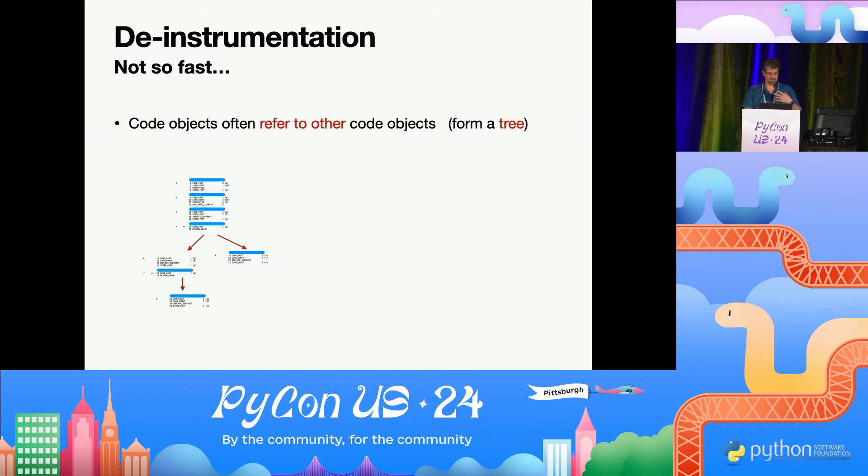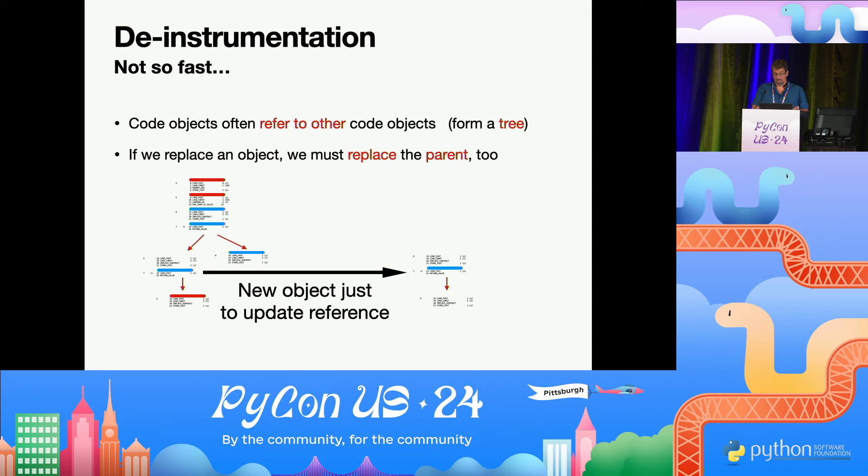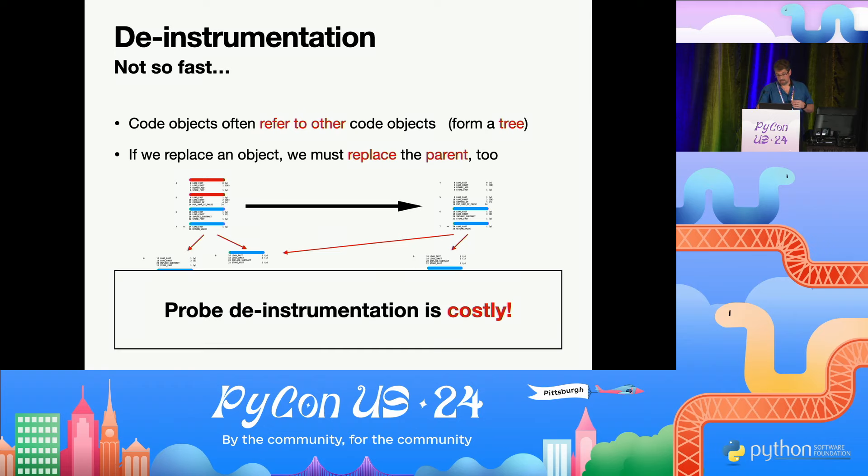Code objects also aren't just one thing. If you have a generator, a list expression, or any of those things, they might end up as a tree of little code objects. So if you want to replace one, you have to replace the parent as well. If the red ones are ready to be replaced, you can remove the small one, but then you have to create another one for the parent before you can actually do the last one. Finding where the references are is pretty costly, and this whole mechanism is costly. So we needed to do this de-instrumentation more efficiently.